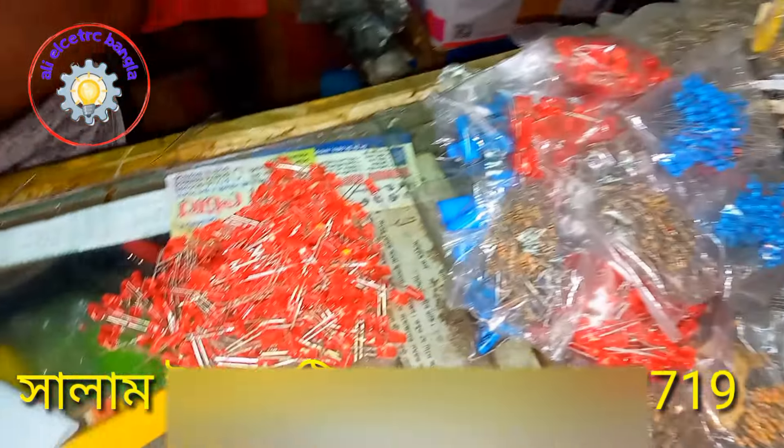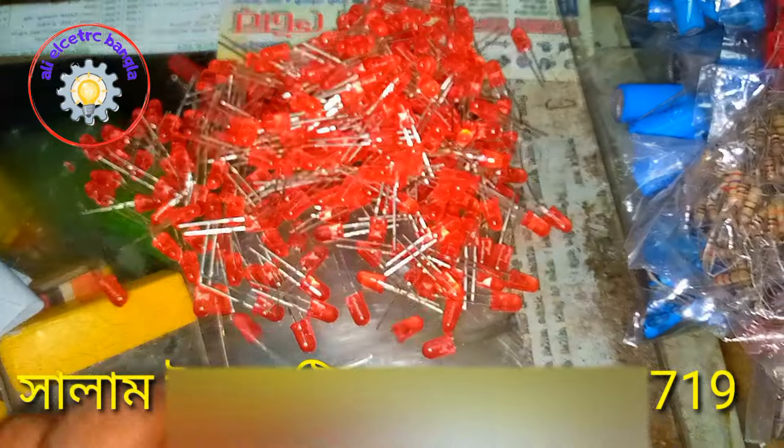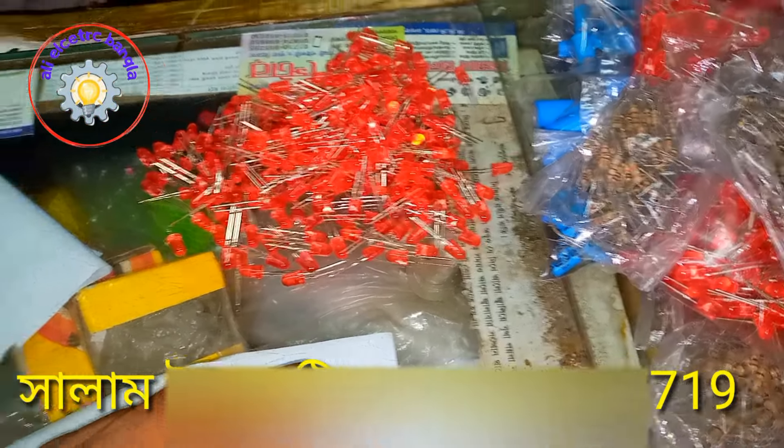In Novapur, we have electronic parts like diodes, resistance, capacitors, and ICs.